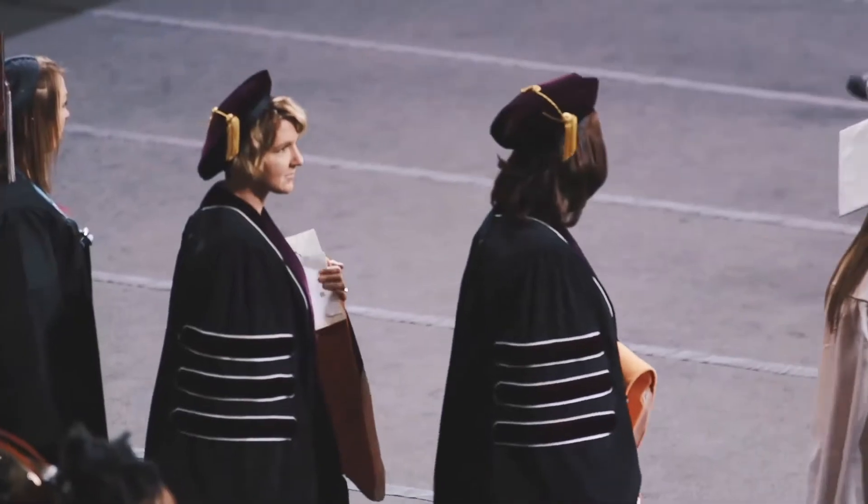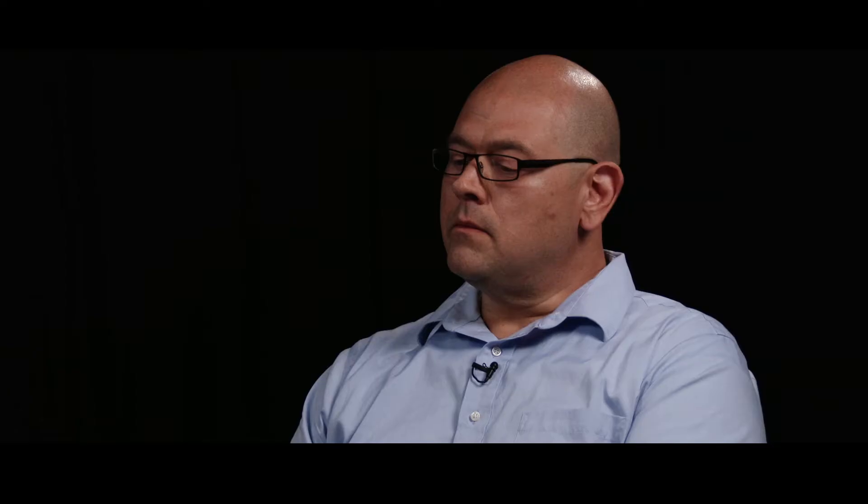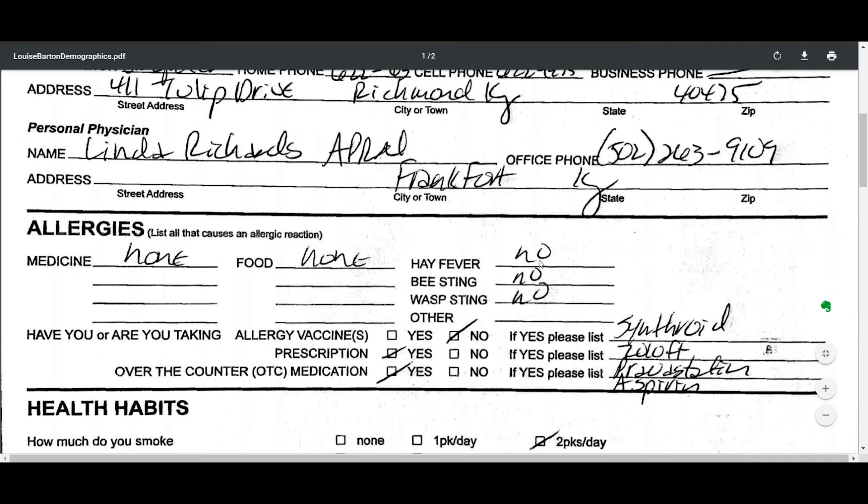They do not feel like they're taking a correspondence course. When they leave here, they feel like they are a graduate of Eastern Kentucky University. The course design is in place and the procedures and processes are in place to engage the student with as few barriers as possible.